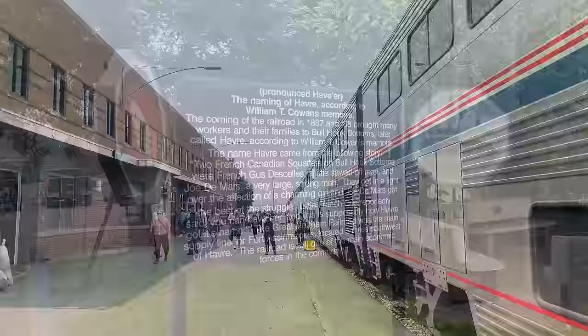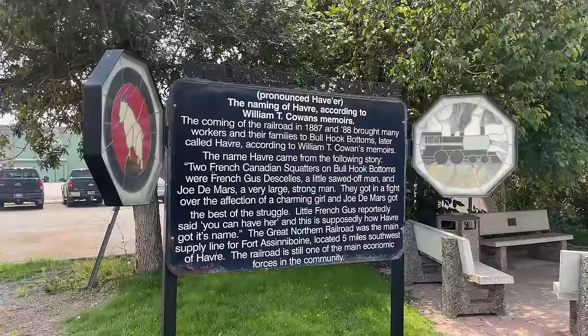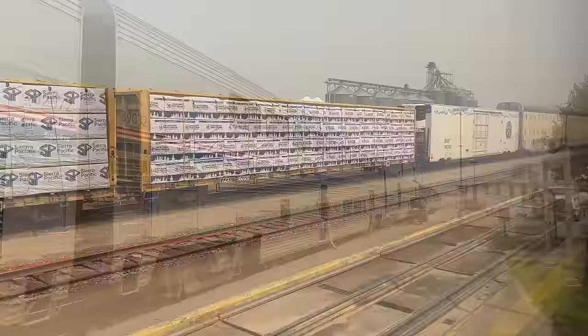The name Havre supposedly comes from the story of when two French squatters got in a fight over the affection of a woman. When the girl finally made her choice, the squatter worse off reportedly said 'you can have her,' presumably pronounced 'you can havre,' hence the name Havre. As fun as the story is, I'm not convinced it's true. We don't have time to fact check it though, as we're asked back aboard, our train carrying on.